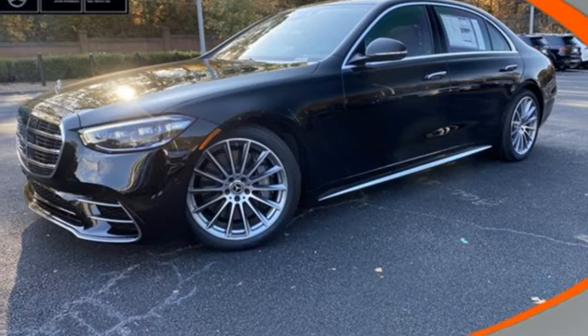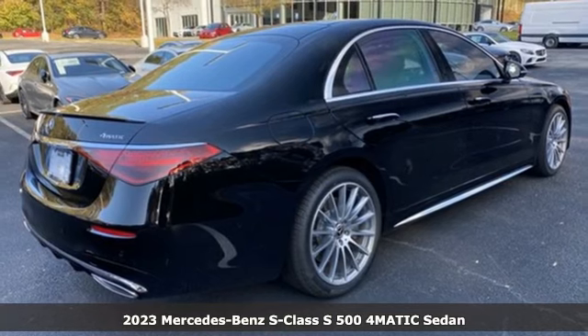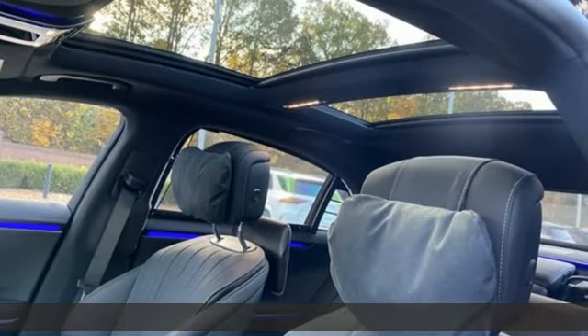It's a 2023 Mercedes-Benz S-Class. To get the best, get a Mercedes-Benz. It boasts an impressive list of features, like these.